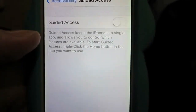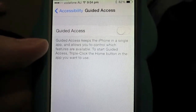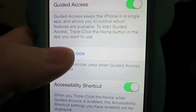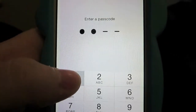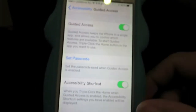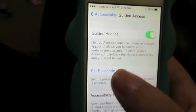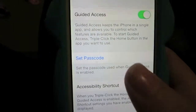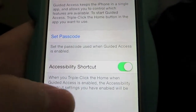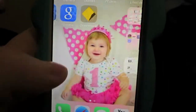When you go into it, it basically explains it: Guided Access keeps the iPhone in a single app and allows you to control which features are available. So we want to turn this on. You also want to set a passcode - this is basically for when you want to exit out of the app, you obviously want to prove that it's you and not the toddler. Once you've set your passcode you don't have to do this every time - once you've set it and turned it on and entered your pin code, you don't have to keep coming back into this. It's always on. The accessibility shortcut you can have on or off - I've got mine on. So let's come out of it by pushing the home button.